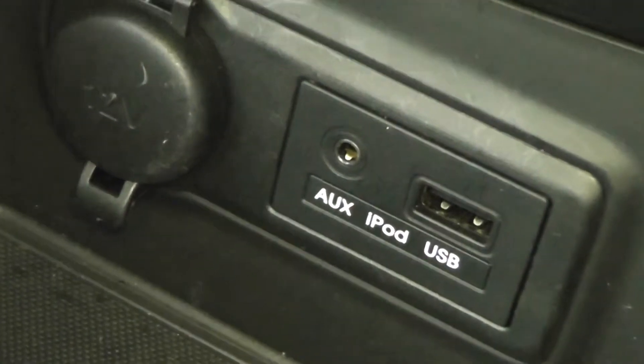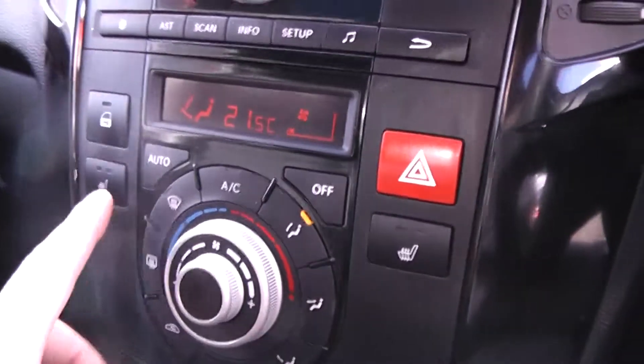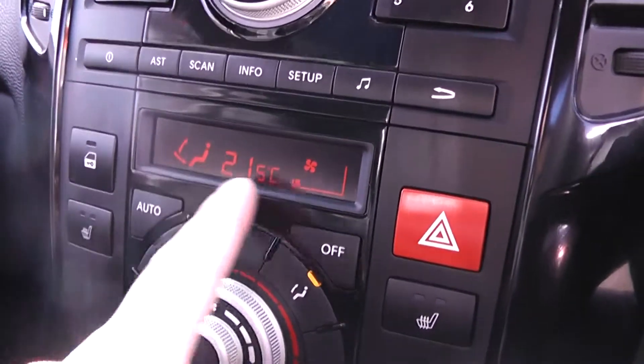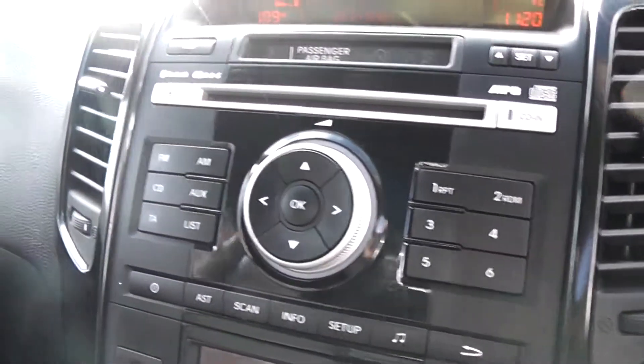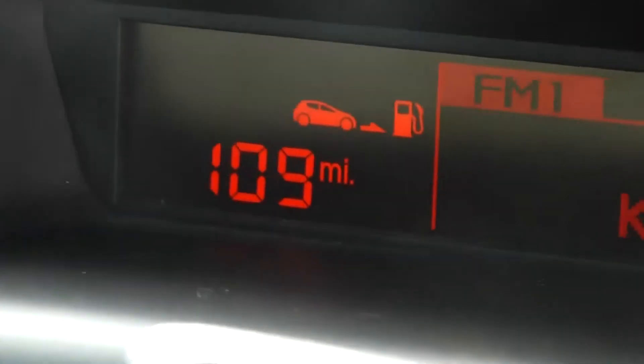There's an auxiliary input and USB slot for iPods, and a 12-volt power outlet to the left. Heated seats either side in the front. Air conditioning and heating with climate control. You'll also notice a CD player and radio in the front with a digital screen at the top, which also holds a digital clock, outside temperature display, and a multifunctional trip computer. Drivers' and passengers' airbags either side in the front, and lots of storage in the illuminated glove compartment.